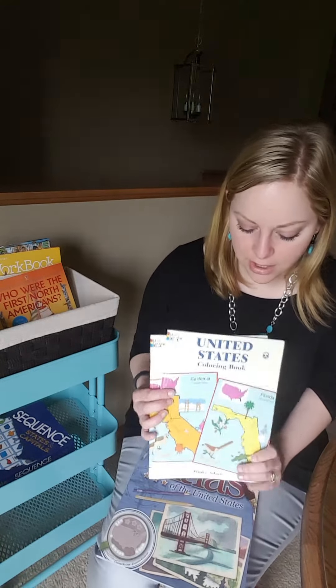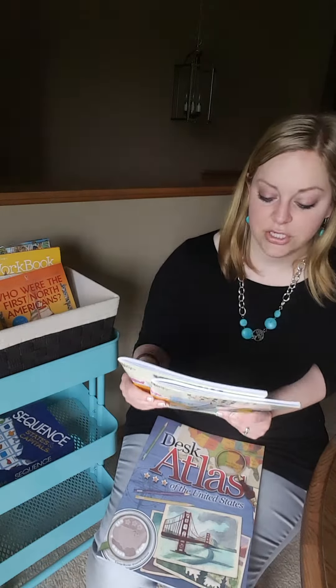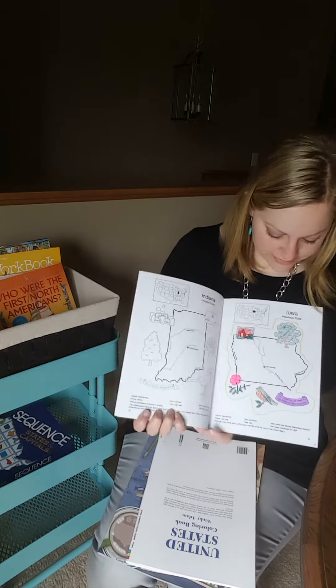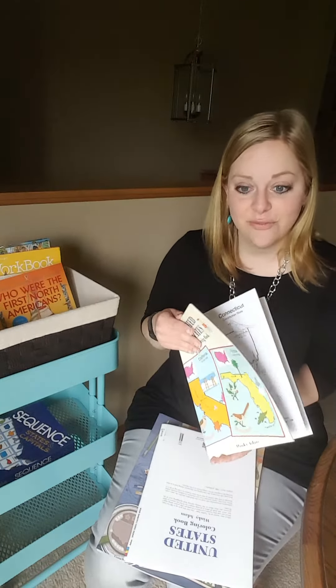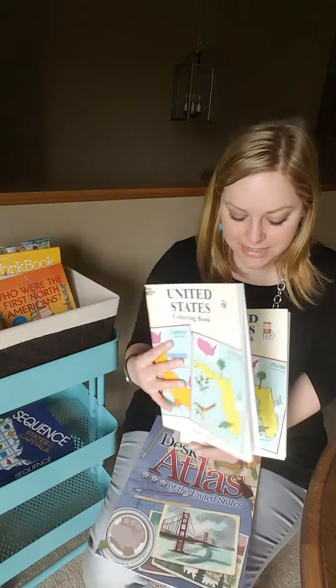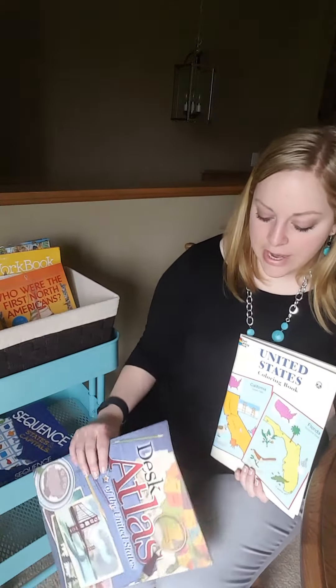I've shown this in another video on how to learn social studies using coloring books. The Dover coloring books are excellent. They have just like a state, some stuff to color, and then just some fun facts at the bottom. Really simple — it's not information overload. It's easy to handle, very manageable for all ages. I have not got one for my toddler yet because she doesn't color on just one page, but she'll get one too as she gets a little bit older. And then the desk atlas — we love this atlas.